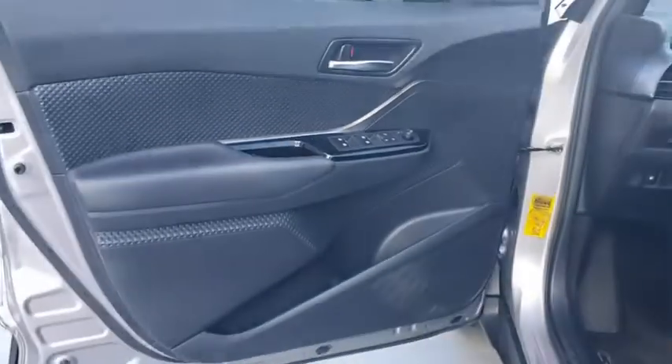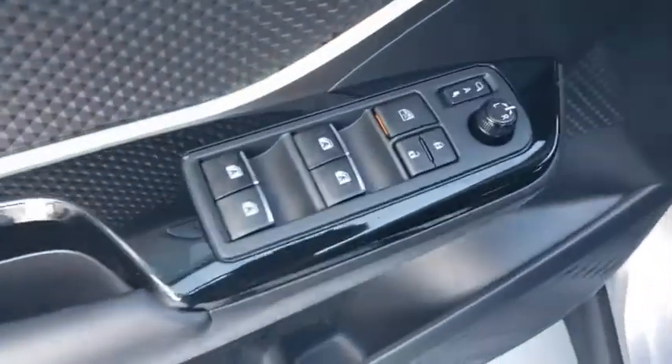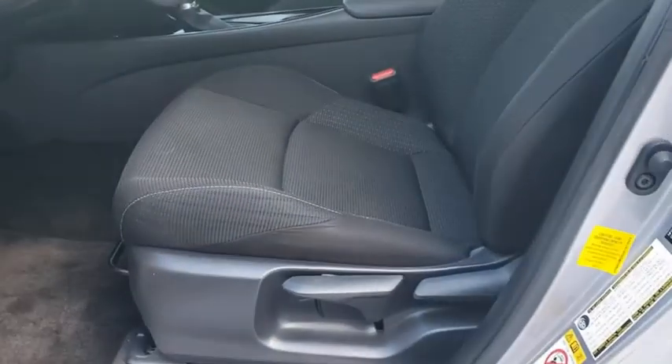Bluetooth, adjustable steering wheel, power steering, keyless start, four-wheel disc brakes, aluminum wheels, cruise control, auto dimming rear view mirror, AM FM stereo radio, front wheel drive, climate control.